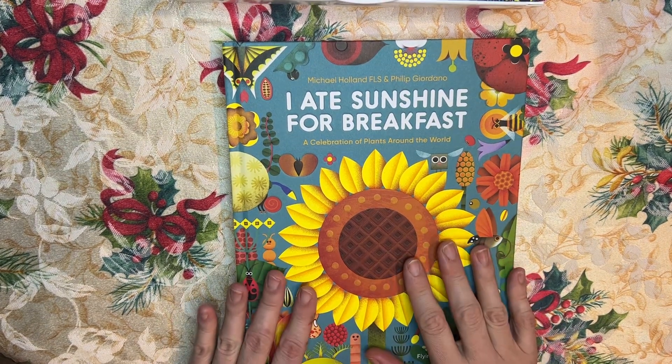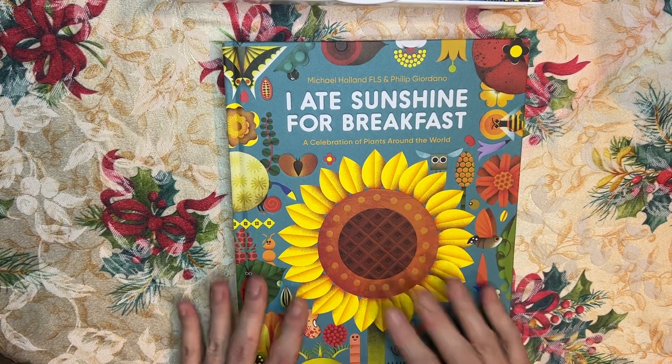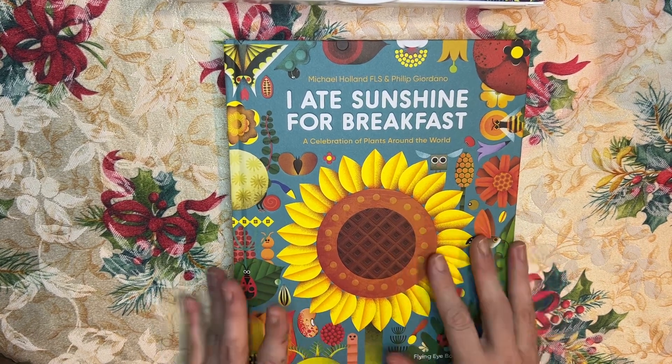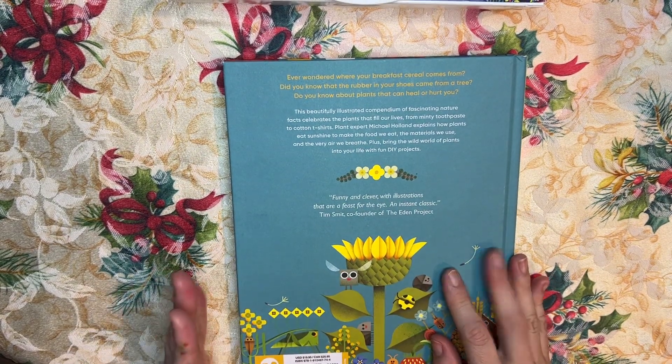It's a perfect book for teachers for developing science lessons, and for parents or homeschooling parents to go through with kids — you can make lessons out of this book. Great for kids who are interested in the natural world, just to look at, read, and explore for themselves. I believe it's even made out of recycled materials.